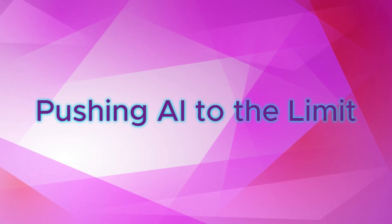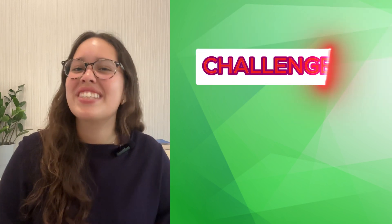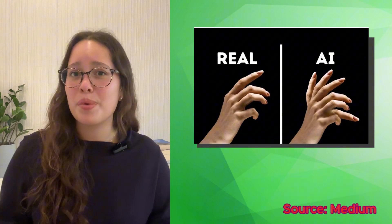Now for the fun part — taking AI to its limits. When you're testing an AI tool, don't just accept whatever it gives you. Challenge it. If ChatGPT tells you that George Washington had a pet dinosaur, call it out. Or if an image generator gives you a person with six fingers, point it out.